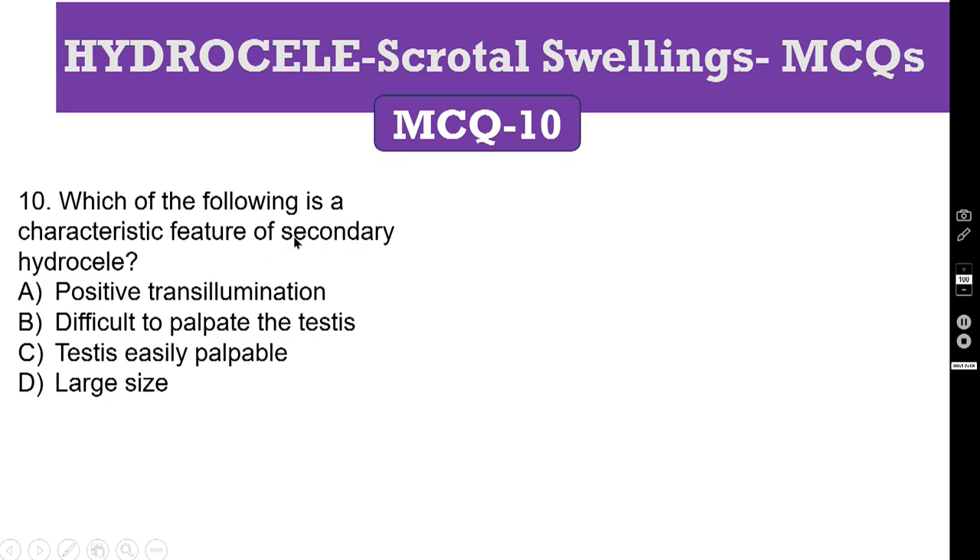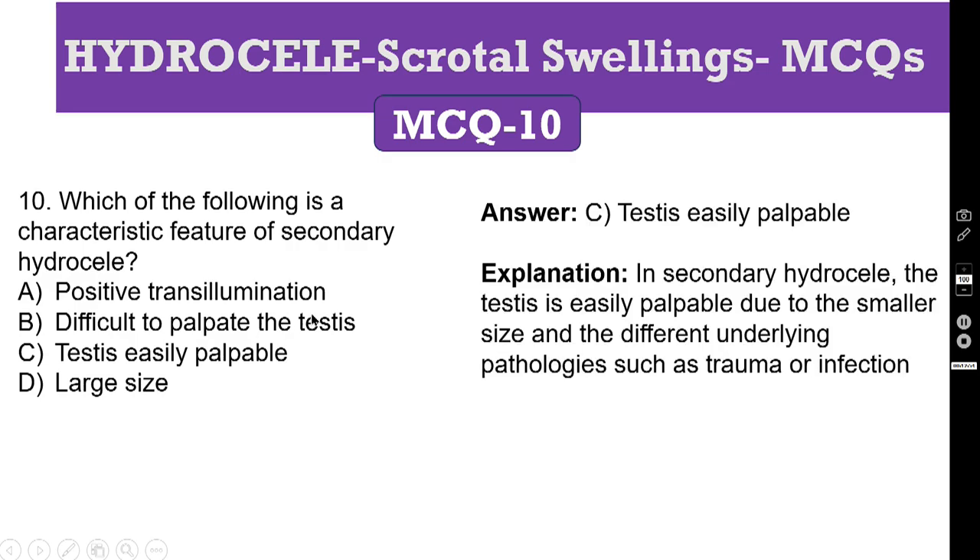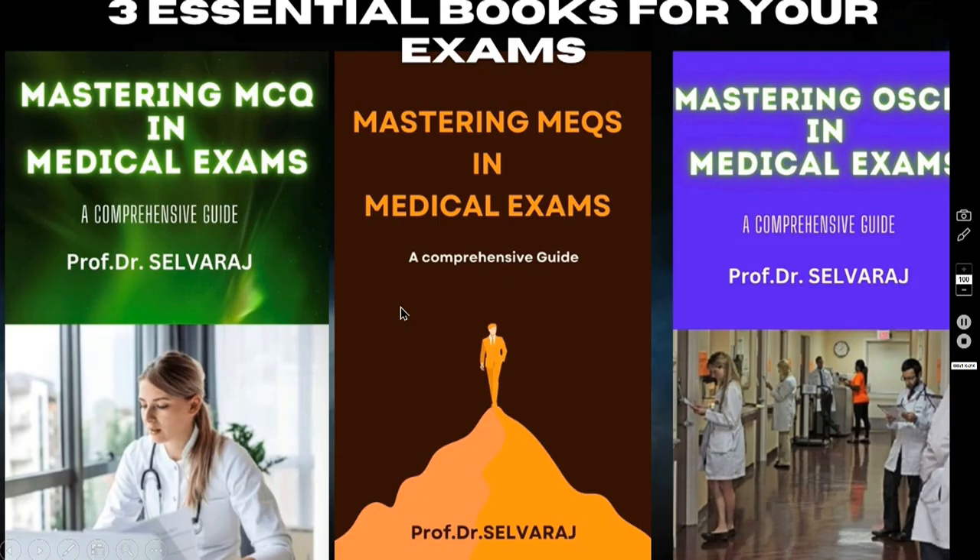MCQ number 10: which of the following is a characteristic feature of secondary hydrocele? A: positive transillumination. B: difficult to palpate the testis. C: testis is easily palpable. D: large size. The correct answer is C — testis is easily palpable — because in secondary hydrocele there will be only minimal fluid collection. There will be some underlying pathology, for example acute epididymo-orchitis or even testicular tumour, where a little bit of fluid will be present and the testis is easily palpable.